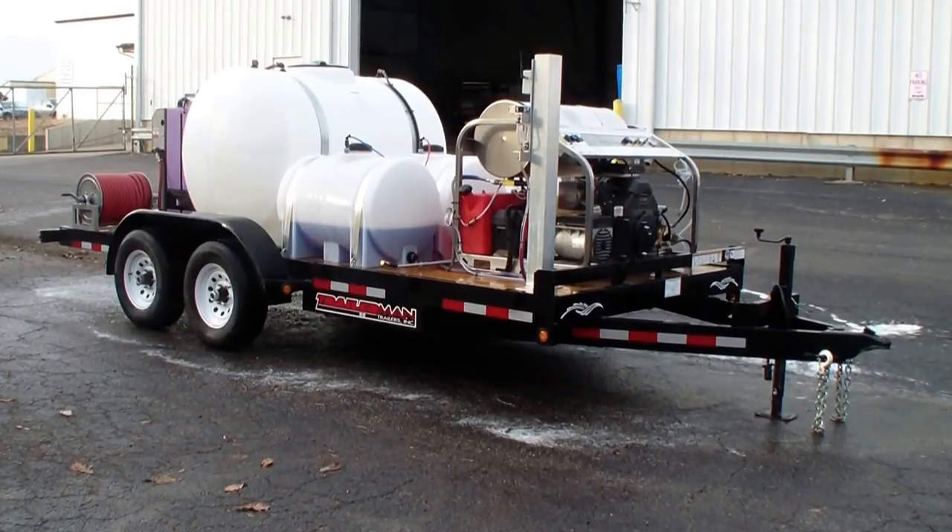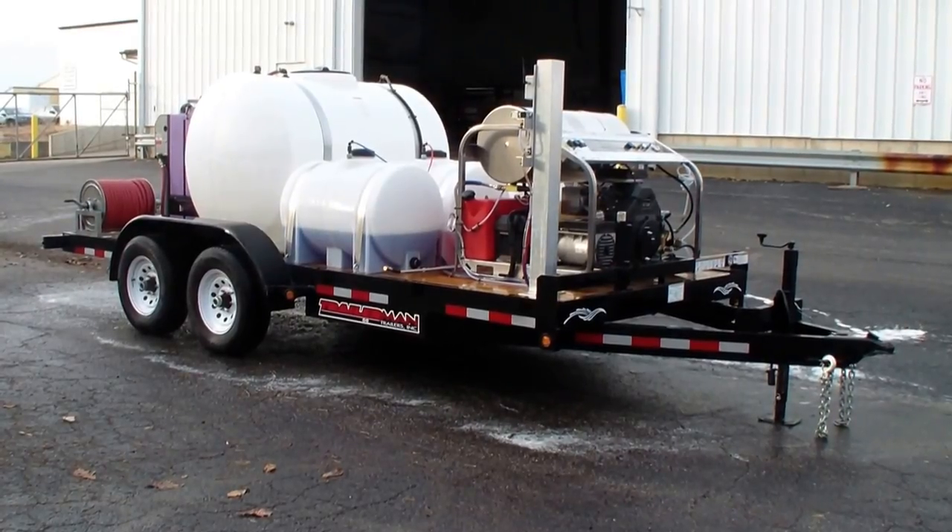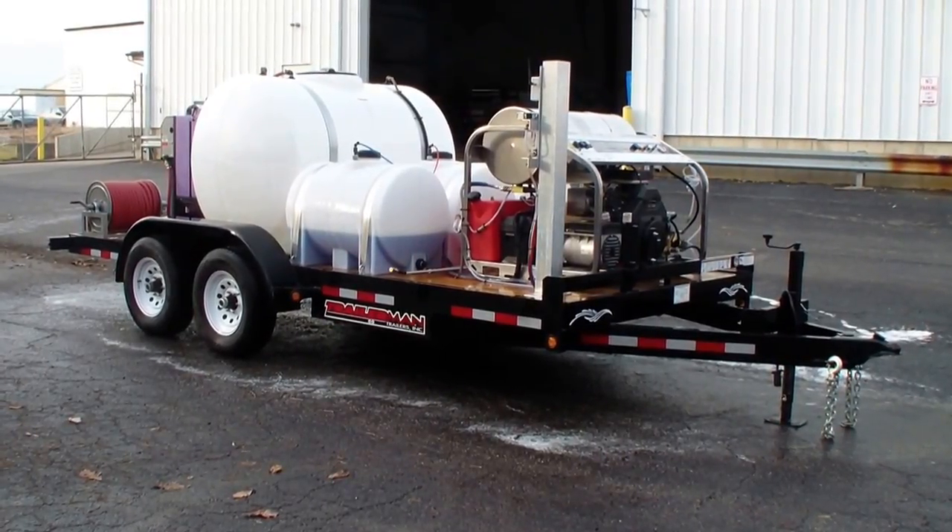It's got a commercial belt drive TSF series general pump with a five-year pump warranty and a three-year engine warranty. This trailer also comes with a lifetime warranty on the heating coil.